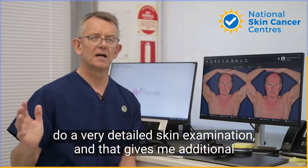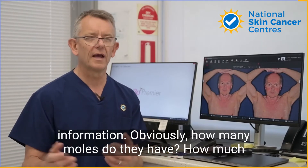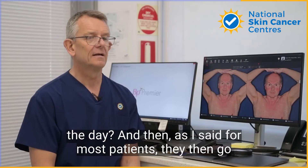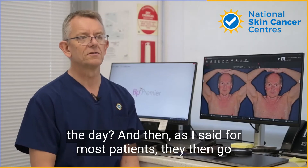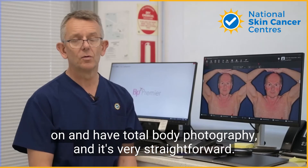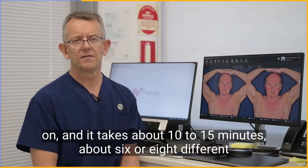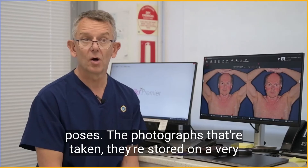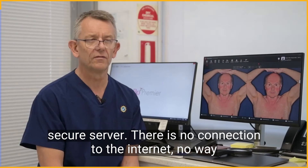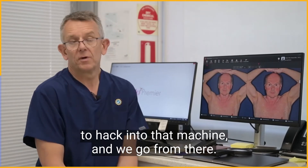I then do a very detailed skin examination and that gives me additional information obviously — how many moles do they have, how much skin damage is there, do they have any obvious skin cancers on the day. Then for most patients they go on and have total body photography, which is very straightforward. We do it in complete privacy of course, keep their underwear on, and it takes about 10 to 15 minutes with about six or eight different poses. The photographs are stored on a very secure server with no connection to the internet and no way to hack into that machine.